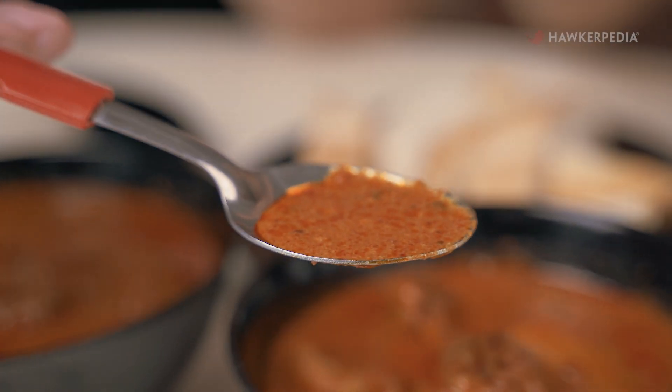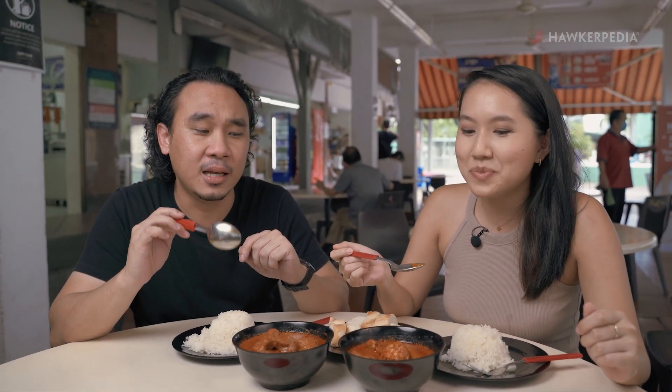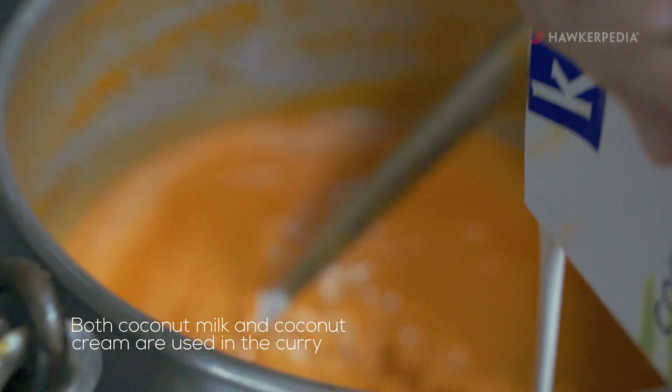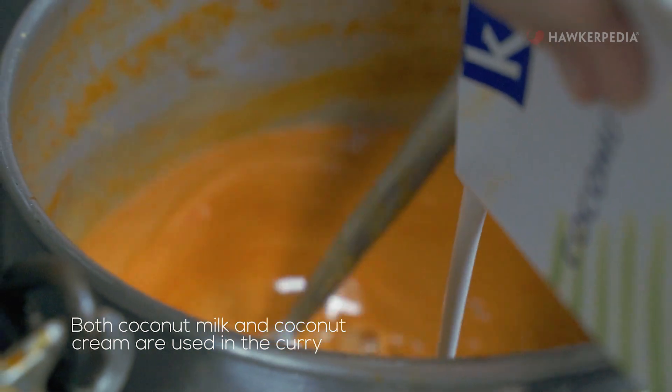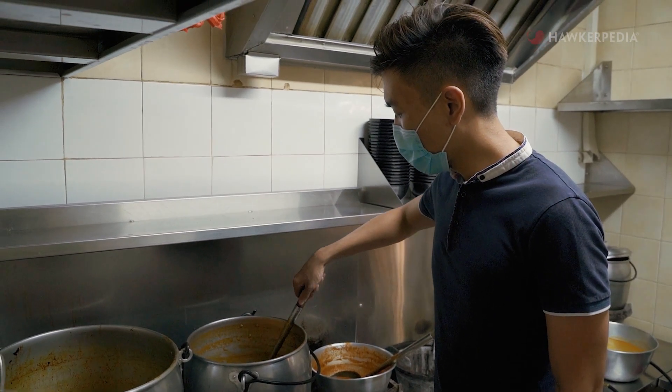Now we're going to try the chicken curry first — we're just going to go in with the gravy. The spice is nice and subtle; it hits you slowly, like a slow burn. It is not spicy to me, but then again, I am a fan of spice. What I do get is a nice hint of coconutty flavour, but not too much. One really cool fact about this curry is that it's prepared in batches throughout the day to ensure maximum freshness and consistency.